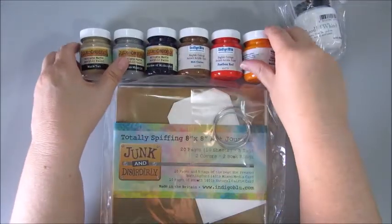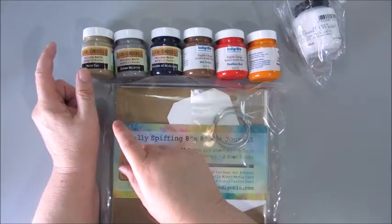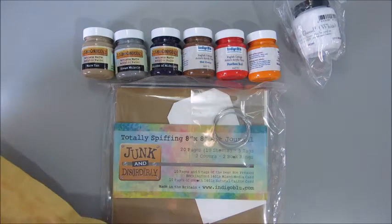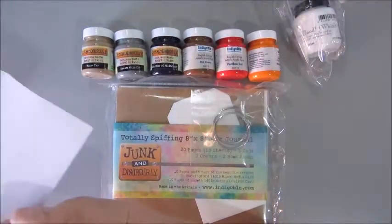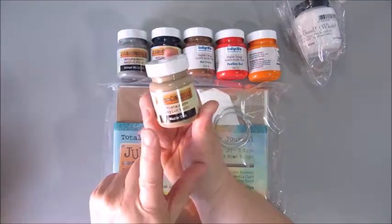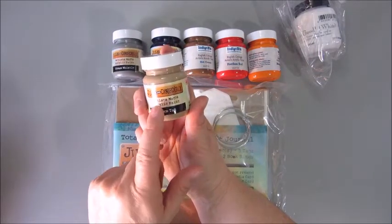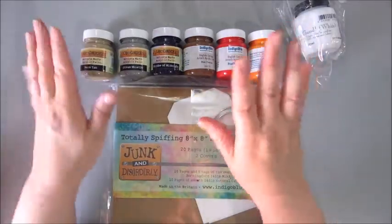Just ordered a couple of them so I could try. I don't have the pricing on me here, but I believe these were about six British pounds — five ninety-nine or something like that. I'm not sure.